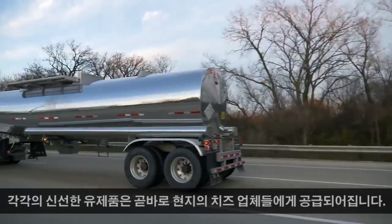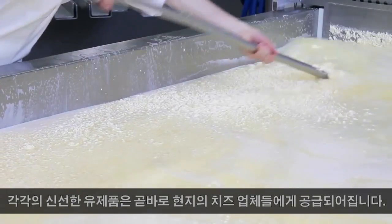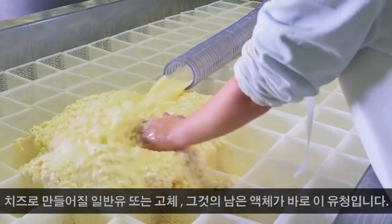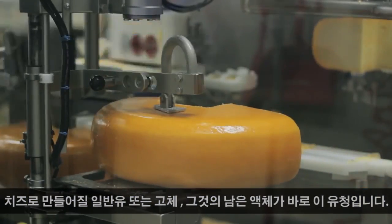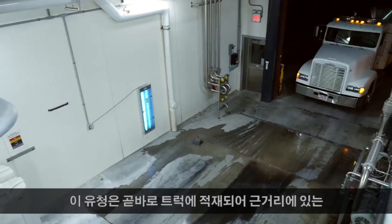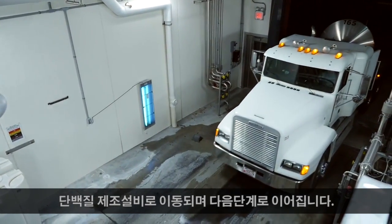Each day the fresh dairy is transported directly to one of the local cheese manufacturers. Here it's separated into curds and whey. The curds or solids go on to be made into cheese, and the liquid that's left over is your whey. This liquid whey is immediately loaded on a truck and taken a short distance down the road to the protein manufacturing facility.